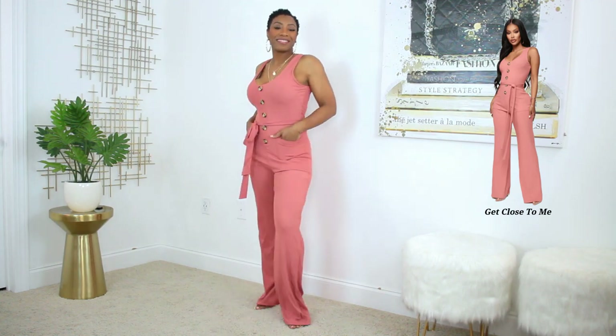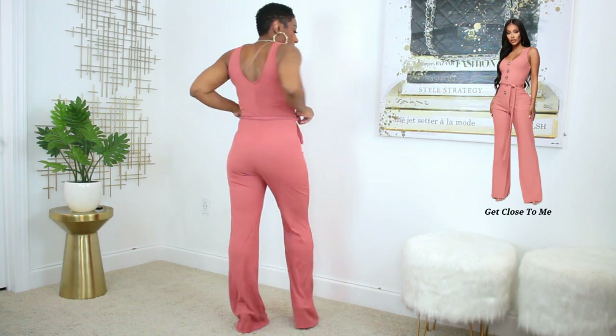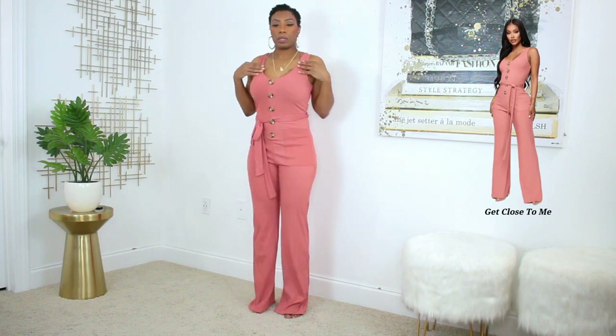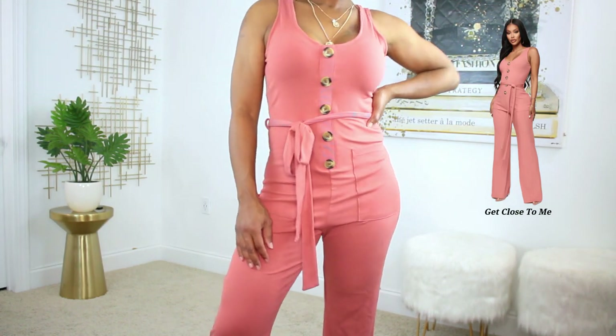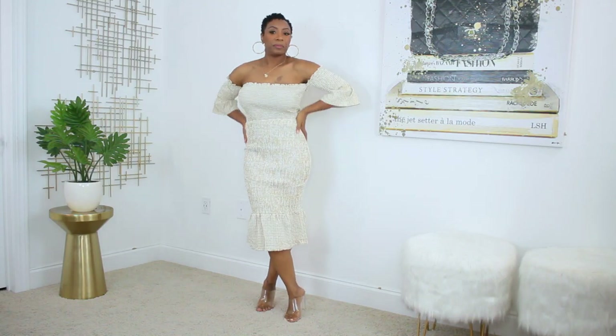Next we have this mauve-coral colored jumpsuit. I really like this one a lot because of the fabric — it is super soft, comfortable, and has stretch. It has button details down the front that add a style element, and it also has a belt which you can swap out for a different one. This is one of those easy throw-on pieces — put it on, grab your shoes and earrings, and you are out the door. Super comfortable, really cute, and definitely age-appropriate for summer.